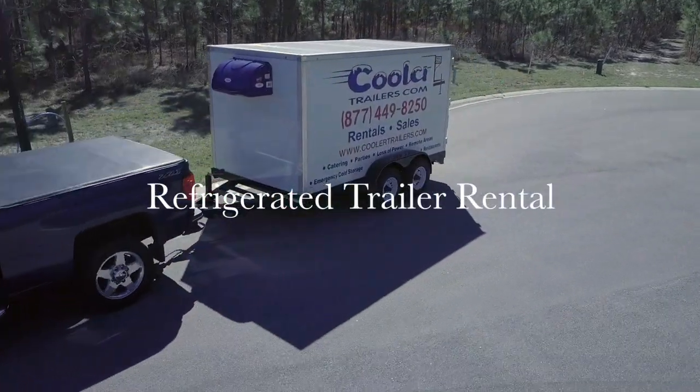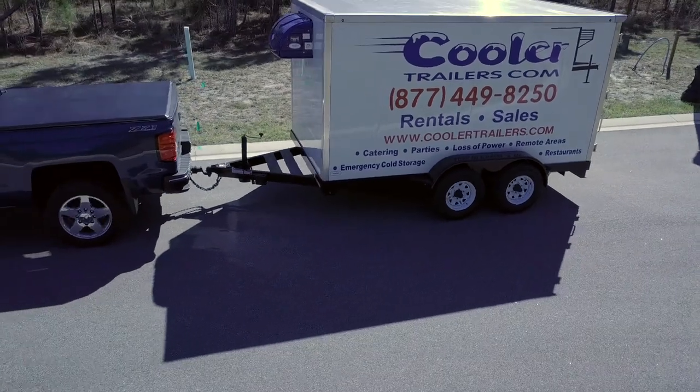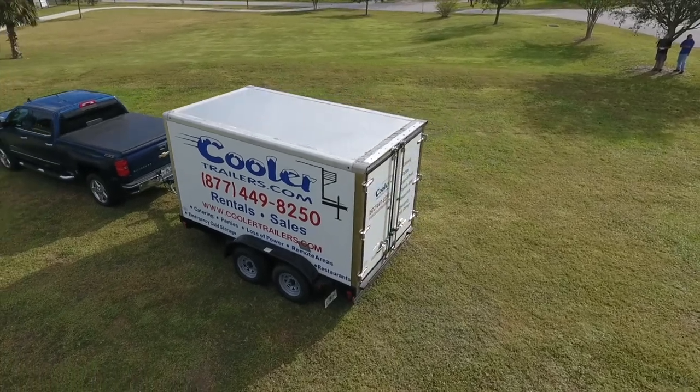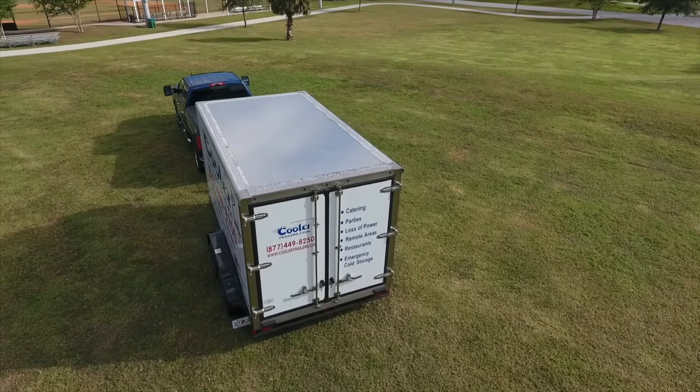If you're looking for a refrigerated trailer rental in Orlando, Florida, you're at the right place. Our fleet of small refrigerated trailers are 8 foot to 16 foot and perfect for your next special event, holiday, or church gathering.